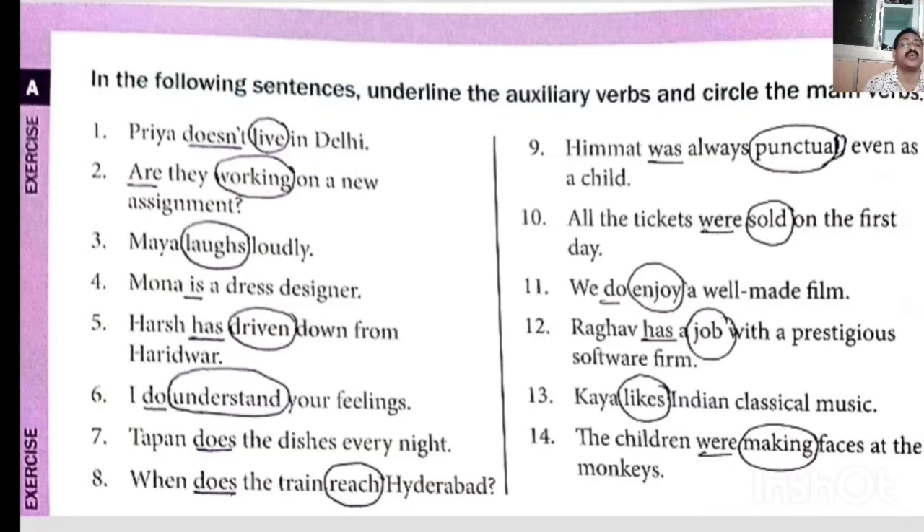'Raghav has a job with a prestigious software firm' — has is helping verb, job is main verb. 'Kaya likes classical music' — likes is main verb here. 'Children were making faces at the monkey' — were is helping verb, making is main verb.